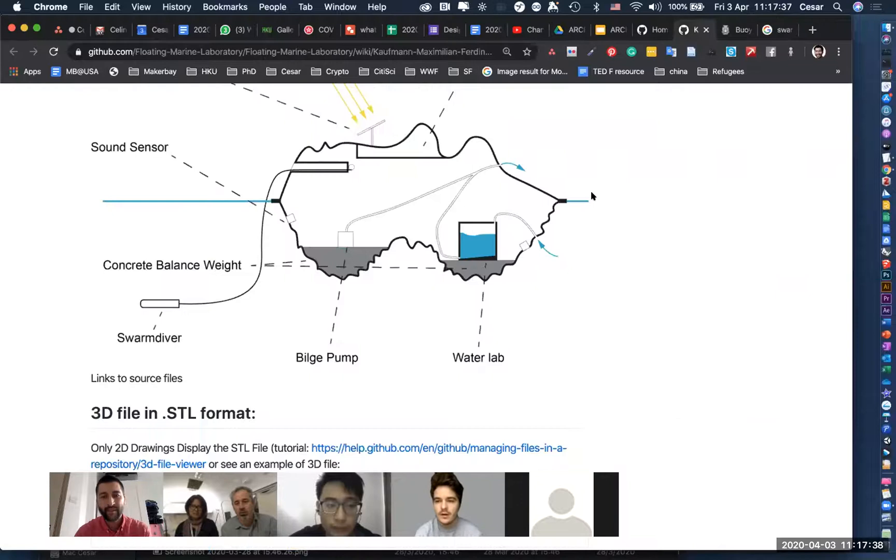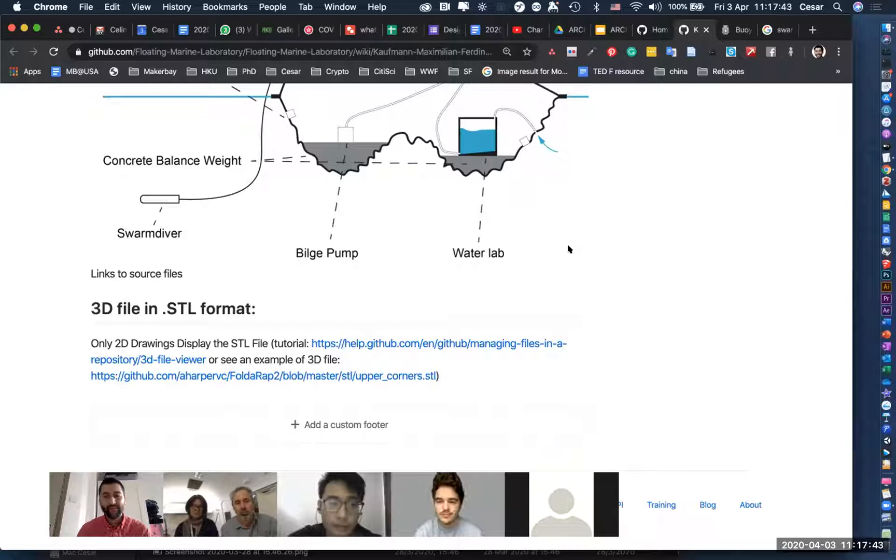A sound monitor — sound sensor — was also one of the design ideas being considered.